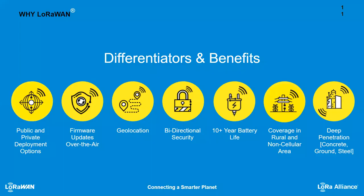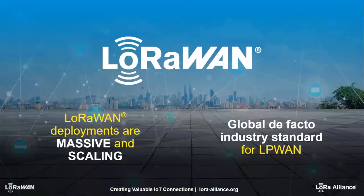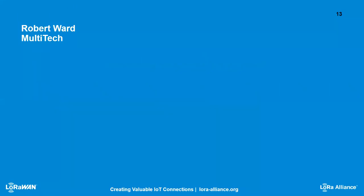Key differentiators and benefits include public and private deployment options — your own infrastructure or a public operator — firmware updates over the air, geolocation, security, long battery life, and coverage in rural and non-cellular areas. In dense plant environments, it provides deep penetration. With all these characteristics, LoRaWAN is the de facto standard for low power wide area networks.